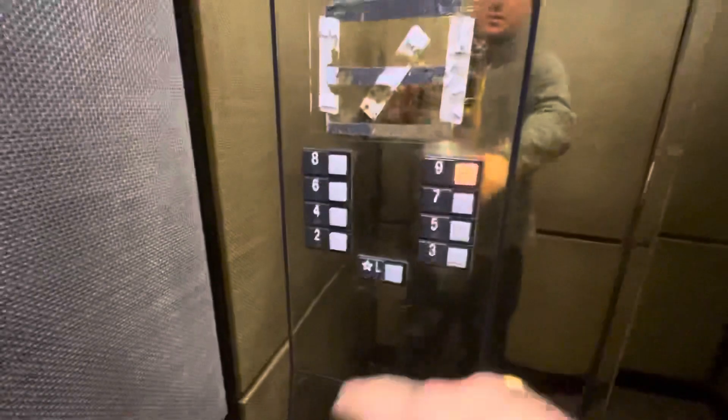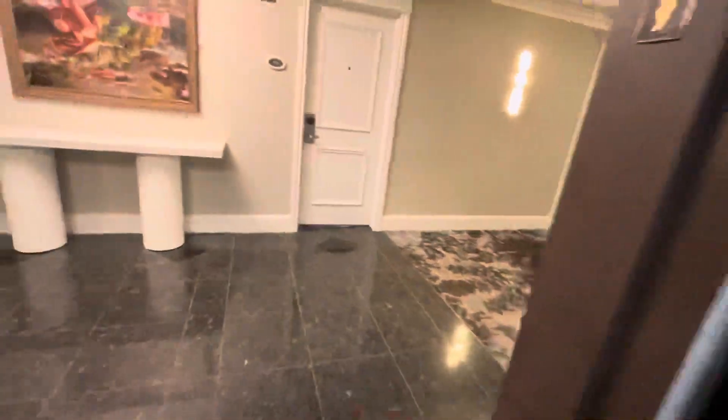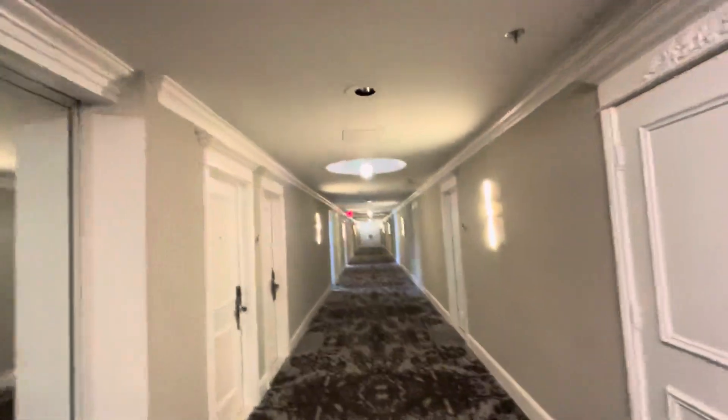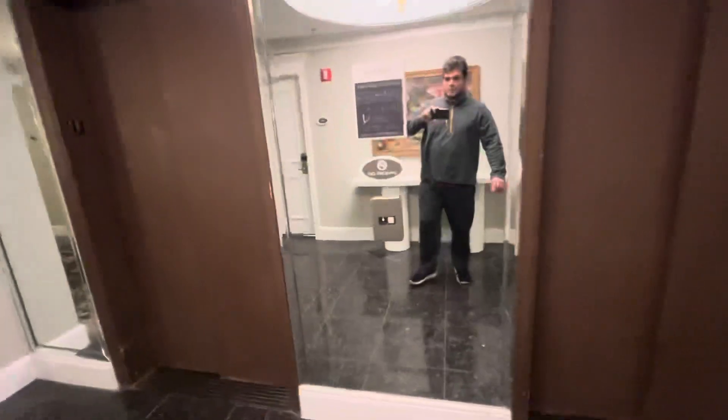That's an interesting Series 1 to that panel right there. Let's have a look at the hotel. So these were obviously modernized — I'm pretty sure these aren't original to the hotel. But look at that, it's just one big hallway. That's pretty cool.